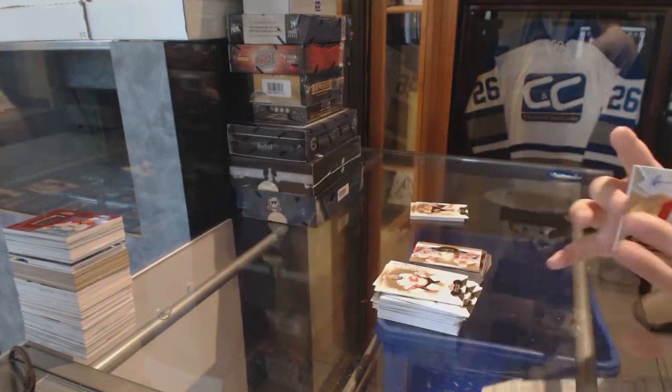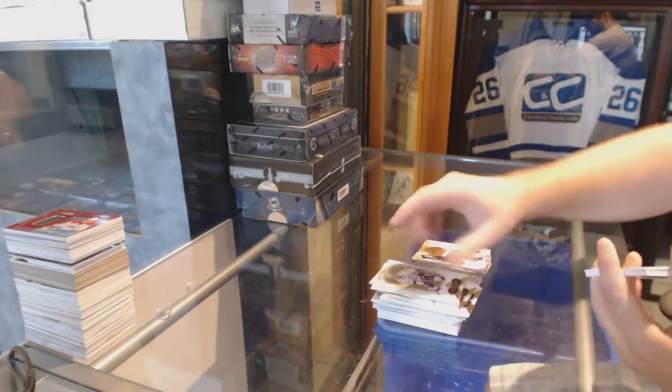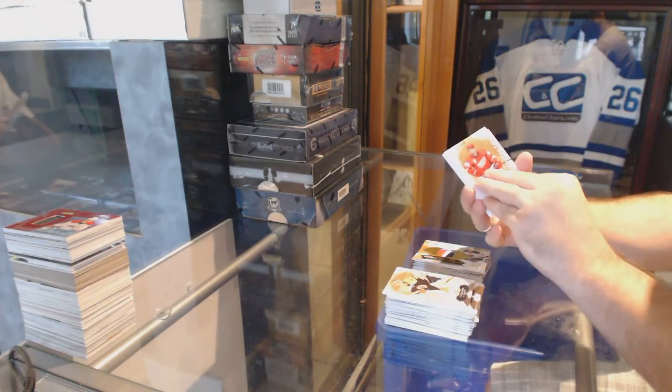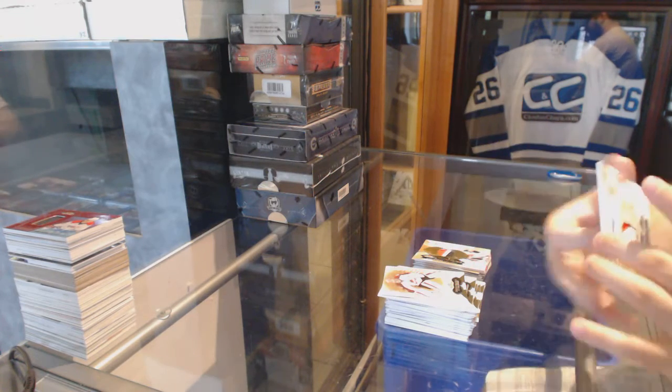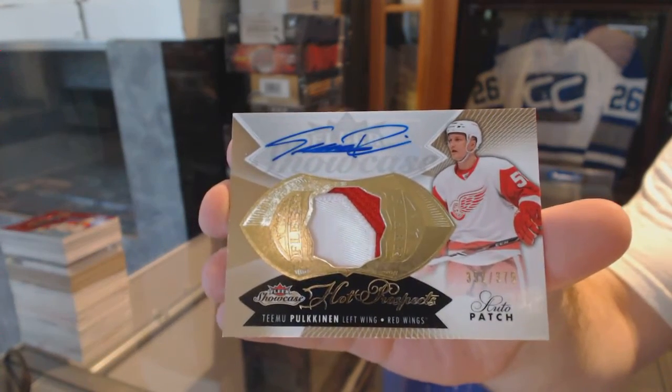One of the worst autos ever as well. And for the Red Wings, numbered to 375, two-color rookie patch auto, Timu Polkanen.